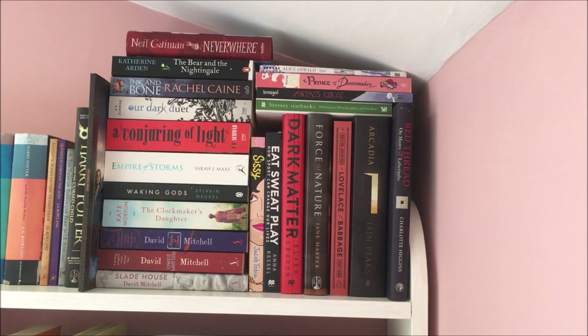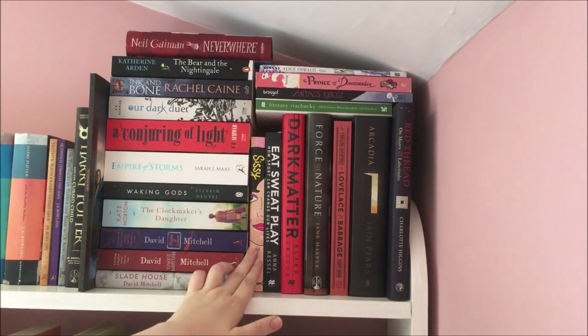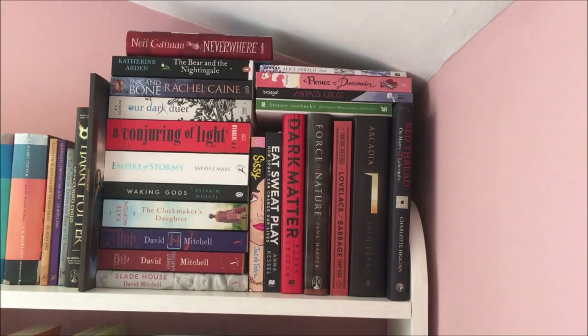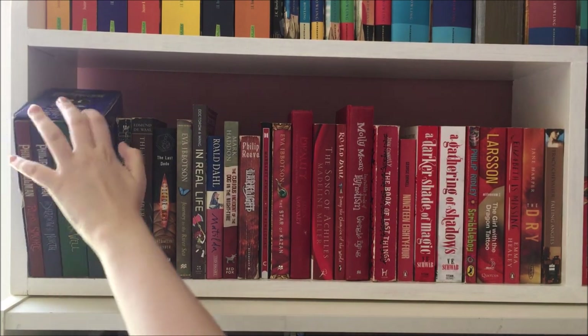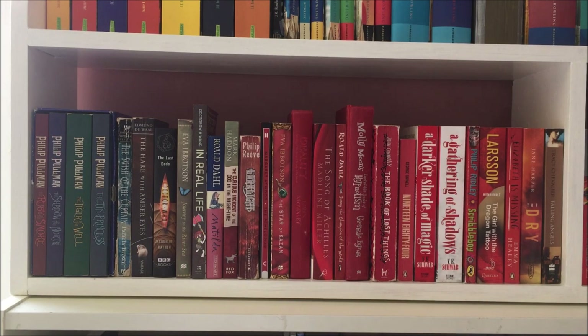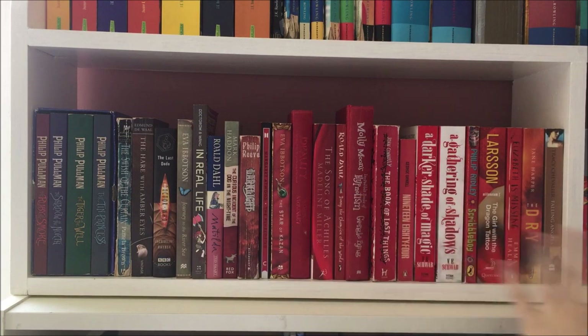On my non-fiction shelves I mix in the read and unread books together because I see it more as a reference library. A couple of books here like Sissy and Eat's Wet Play are actually non-fiction — I keep memoirs and autobiographical books on these shelves and Eat's Wet Play is just a random anomaly. So onto the start of my rainbow: this is the brown, red, orange shelf. Right at the start we have the Sally Lockhart books by Philip Pullman — because they're a box set I didn't want to divide them up, so I put them at the beginning because they're kind of camouflage at the start of the rainbow.